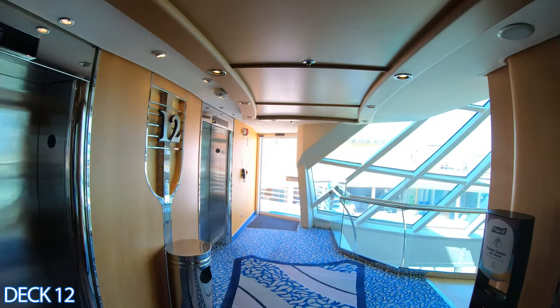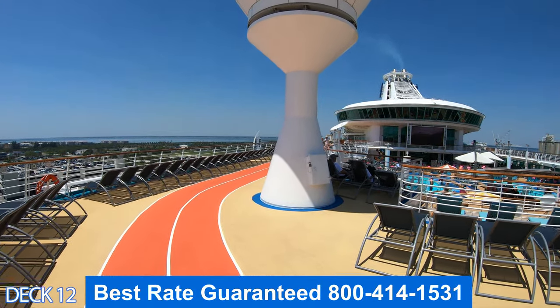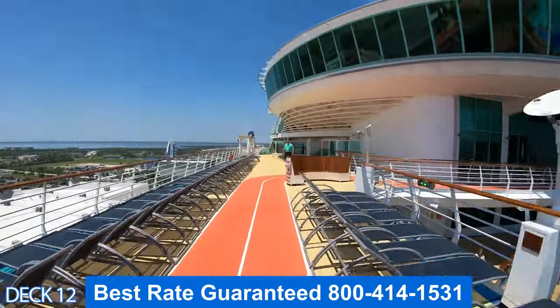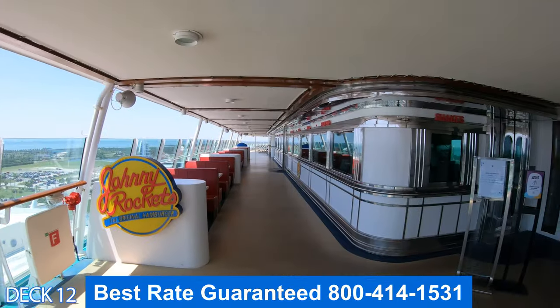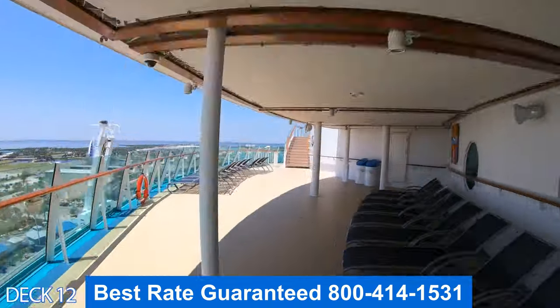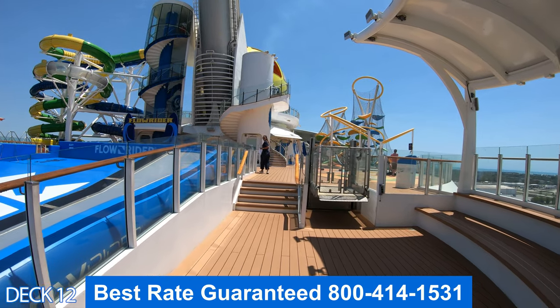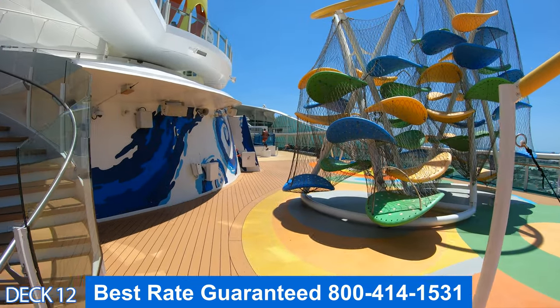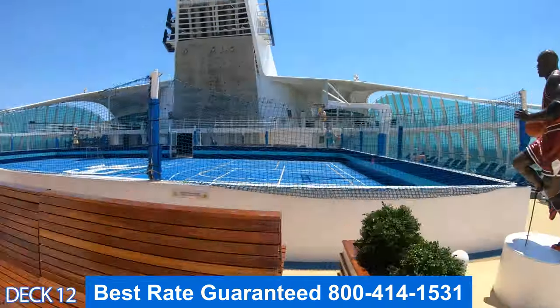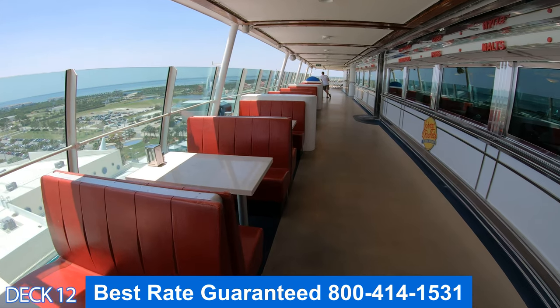Let's head on all the way to the back of the ship. We're going to go by the solarium pool and the main pool area, all the way to the back. Right here is Johnny Rockets. A lot of people miss this so just keep it in mind that it's over here. Right here is the FlowRider and the Perfect Storm water slides, and all the way to the back is the basketball court and the rock climbing wall. Let's go ahead and take a look at Johnny Rockets.